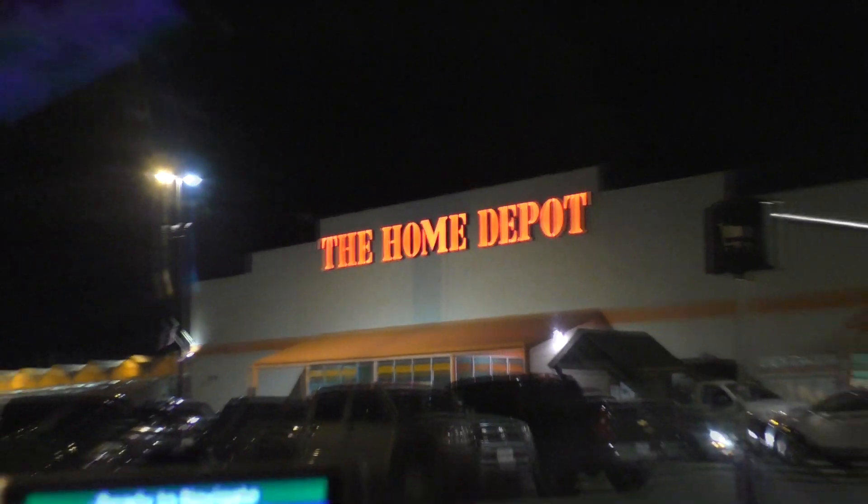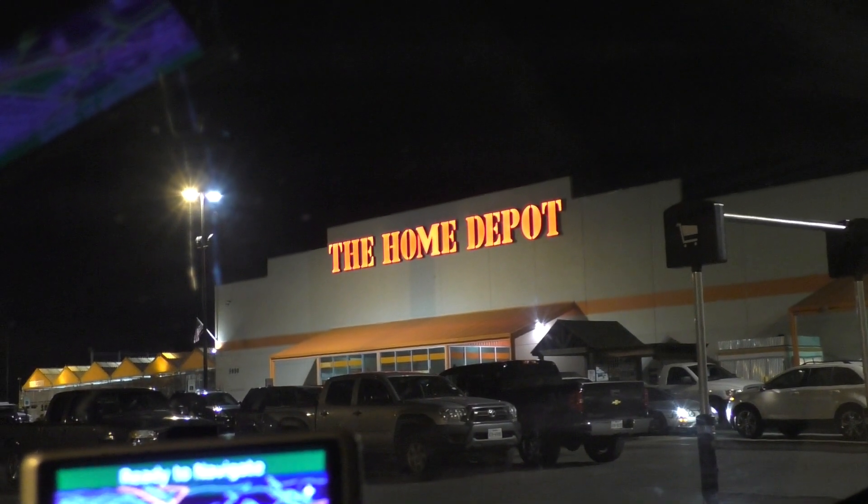All right, so it is about 20 minutes to 9 on a Monday night and I'm sitting in a Home Depot parking lot. Of course I'm here for some type of computer deal. It's not very often that I'll get up and immediately go pursue something, but let me show you this ad that I saw on Craigslist.